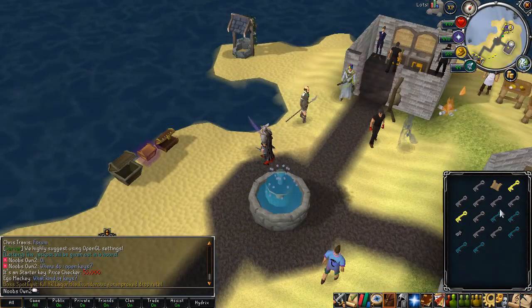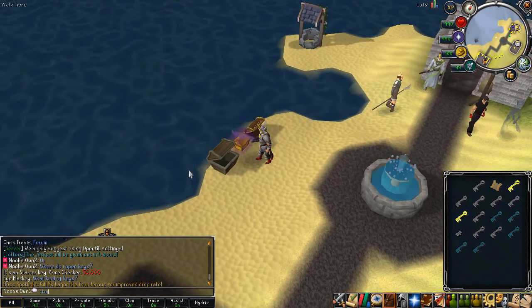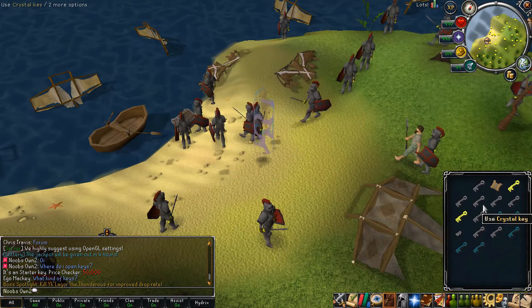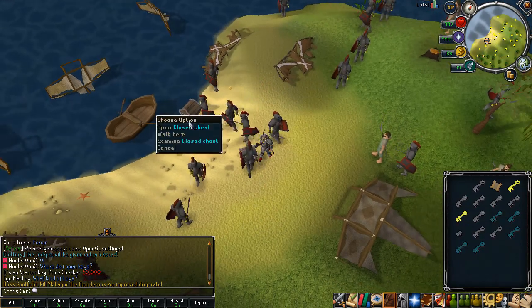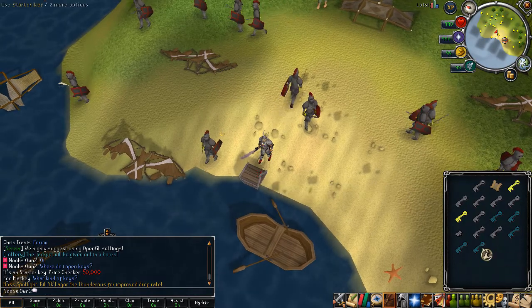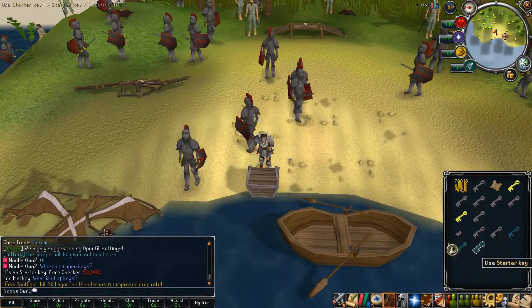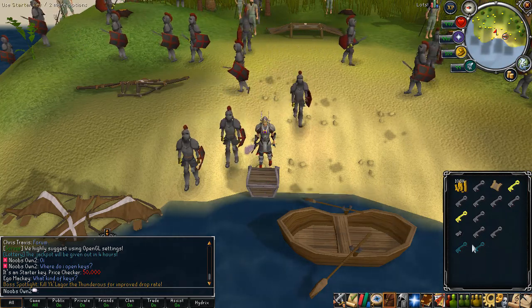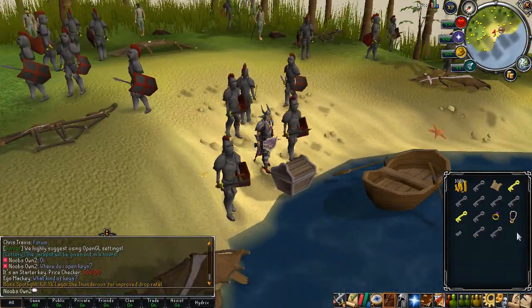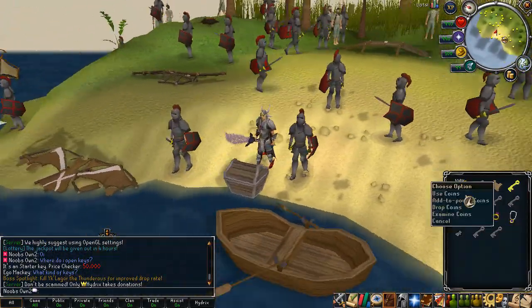You can actually use the starter keys at the train area as well, so let me do that real quick. Opening the starter keys — mostly cash, kind of unlucky. But wait — we just got a fury! I didn't even know you could get a fury from here. That's actually super nice. So you can get all these tickets and also a fury from the starter key chest.